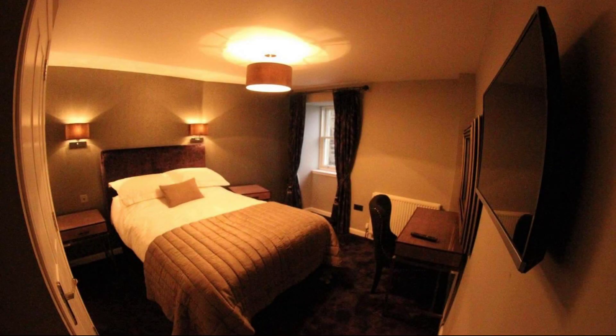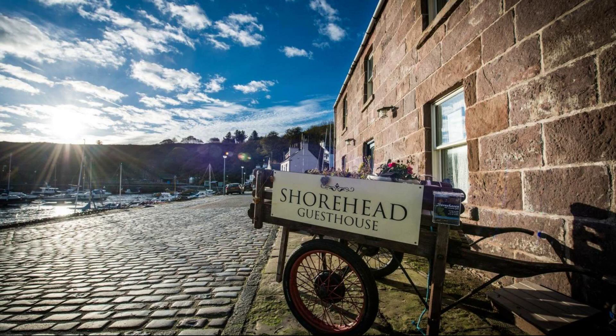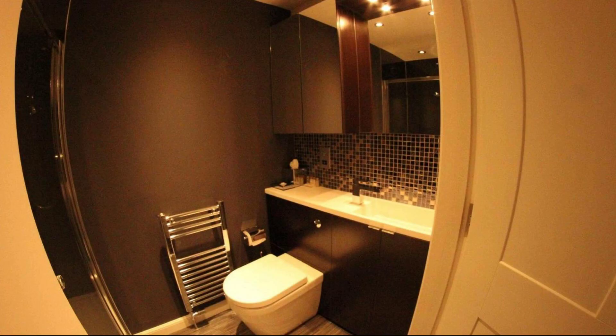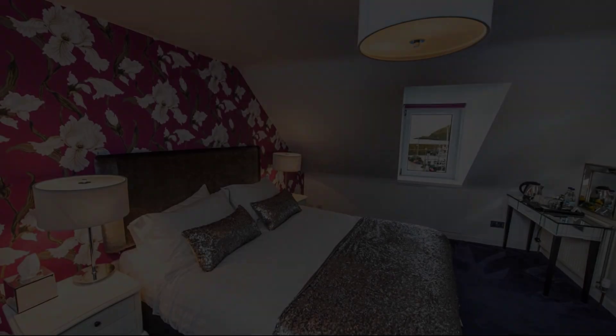Press the bell so that you don't miss any upcoming property videos. Thank you for watching.